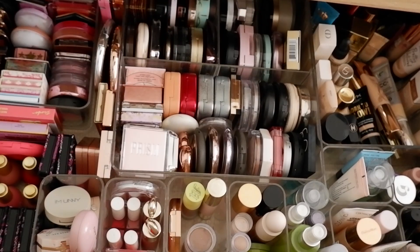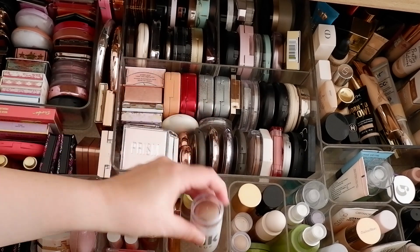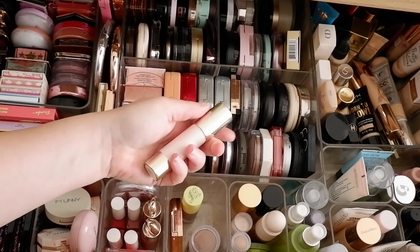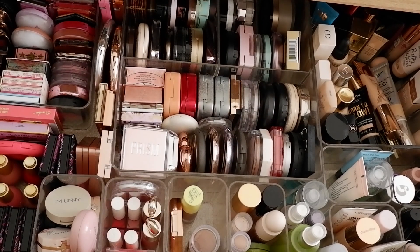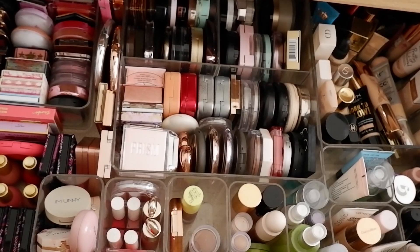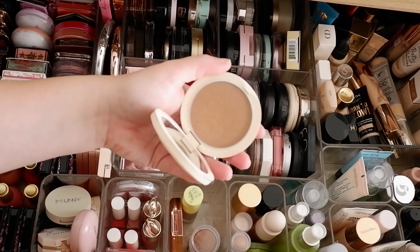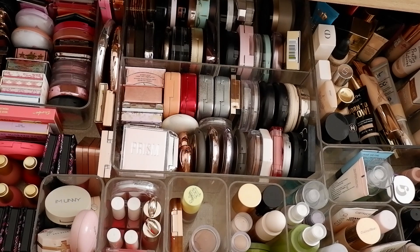For bronzer, I'm going to test out the Rare Beauty as a cream option to see if I like it. And then for a powder bronzer, I'm going with the Dior Forever Natural Bronzer in Tan Bronze — I got this last summer and it has a slightly different undertone than most of my bronzers. So I'll have a cream and a powder bronzer — I think that's a good selection.